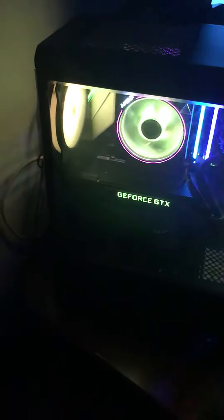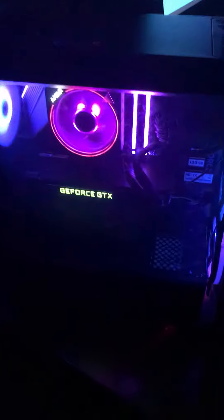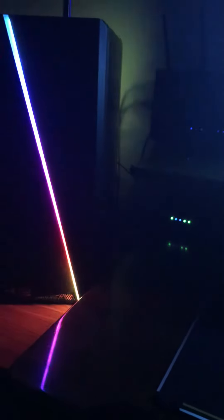Full RGB setup across, lighting effects — very cool effects with RGB in the front of it as well. And to finish it off, an RGB keyboard. So that is my new setup.